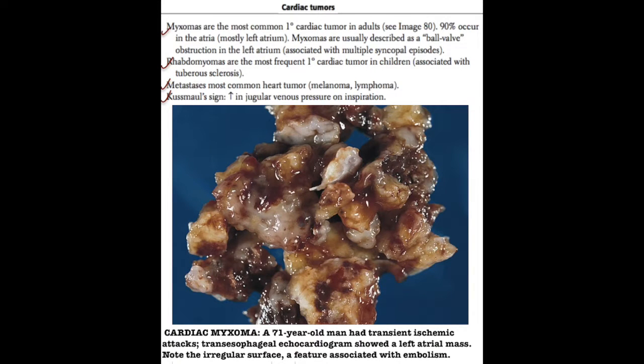We'll begin by discussing cardiac tumors. This is a topic commonly tested in USMLE Step 1.